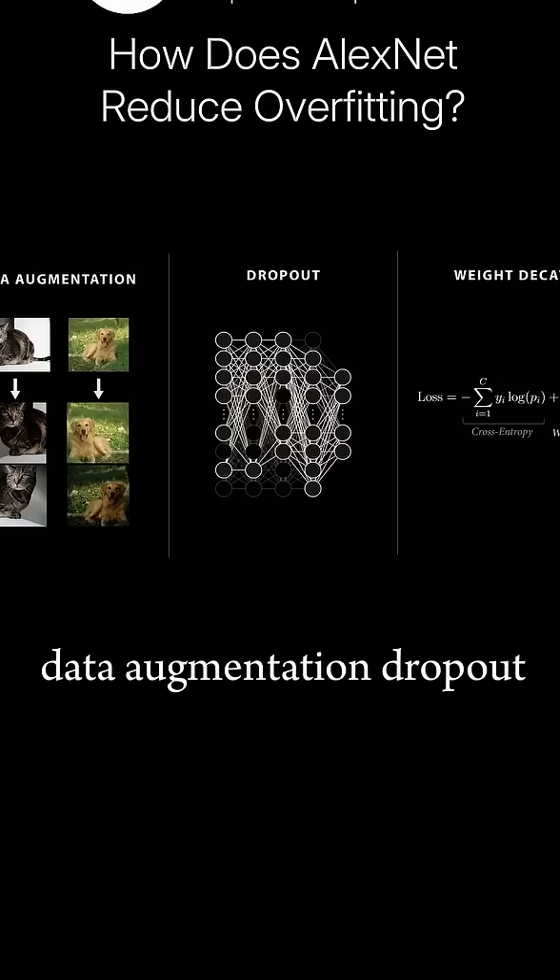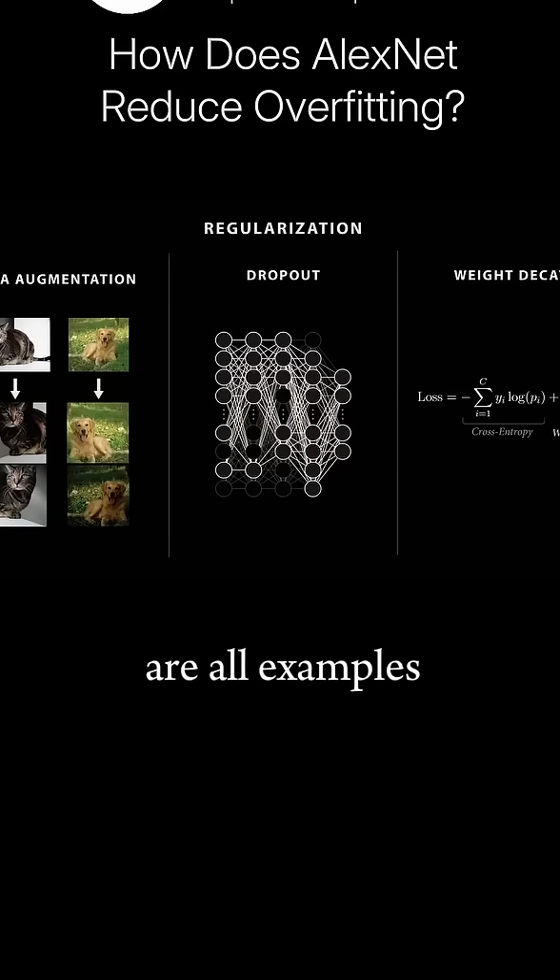Data augmentation, dropout, and weight decay are all examples of regularization techniques, where we modify the training process to prevent our model from overfitting the data.